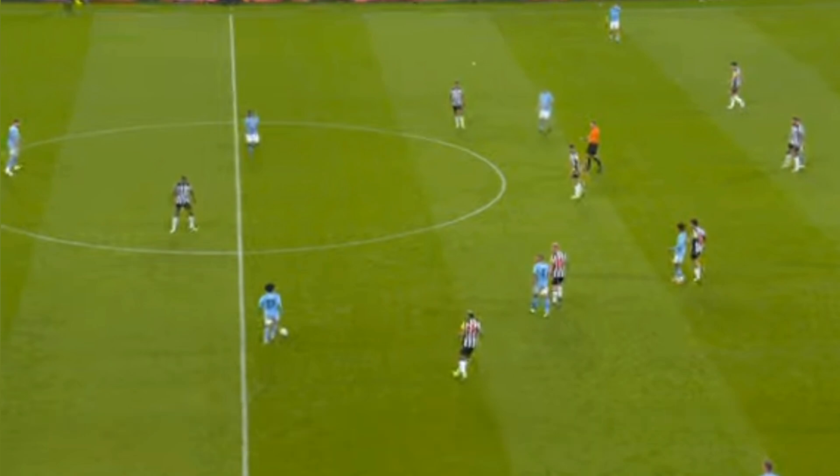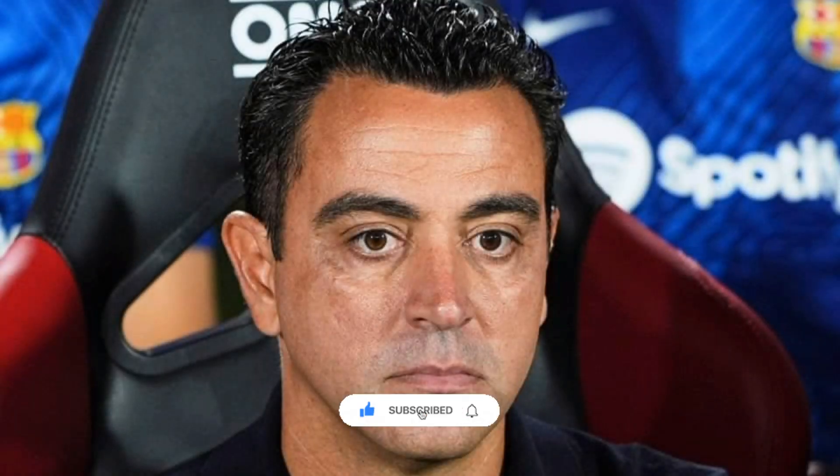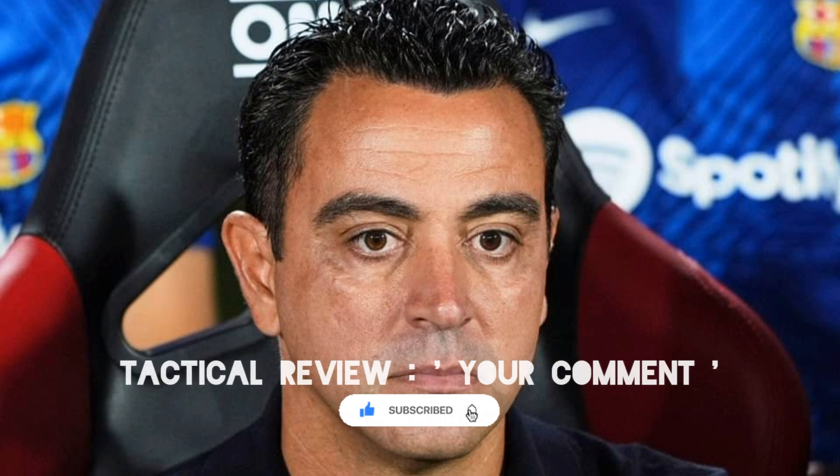Do let me know what you guys think. Like I said in the previous tactical analysis, I do want to hear your opinions and have discussions because this is everybody's channel. When we do tactical analysis, please comment 'tactical review' underneath that video so that your opinion can also appear in a video like this. Do subscribe to the channel if you're new around here and join the family. We upload at least three times a week. We do tactical analysis on every Barcelona game and now we have the tactical review video that will drop right after every tactical analysis. Thank you very much for watching. Goodbye.